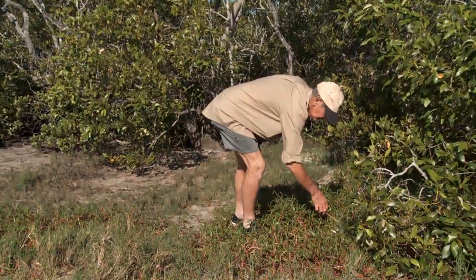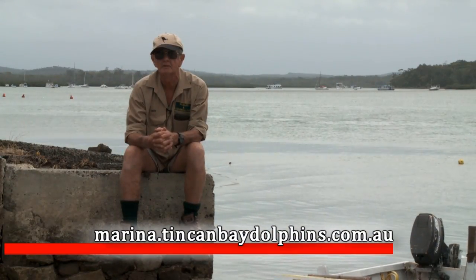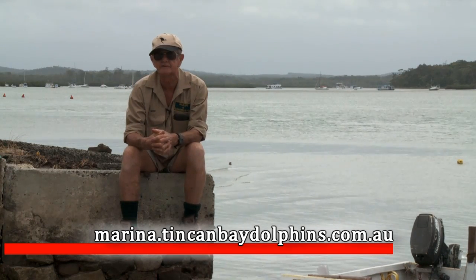I'd really like people to get onto this Click and Save website, which you can see on your screen now, and do their bit to protect these beautiful creatures that we have in this area.